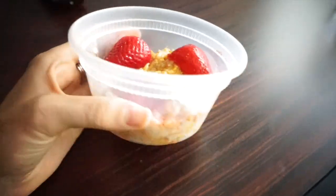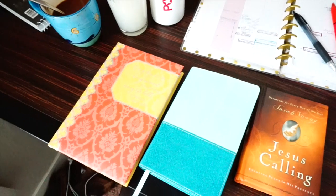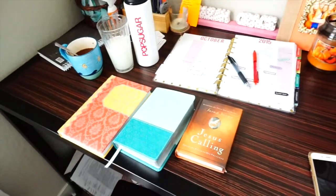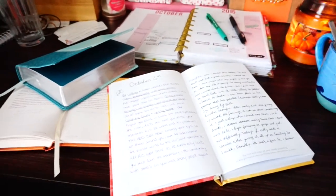I gobble up the breakfast and then take my coffee into my room, because I cannot start my day until I have my devotions and read my Bible. I use a devotional called Jesus Calling, and then I journal about my thoughts and some of the verses they mention.